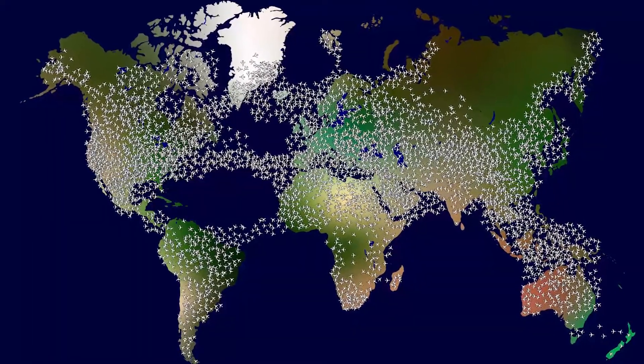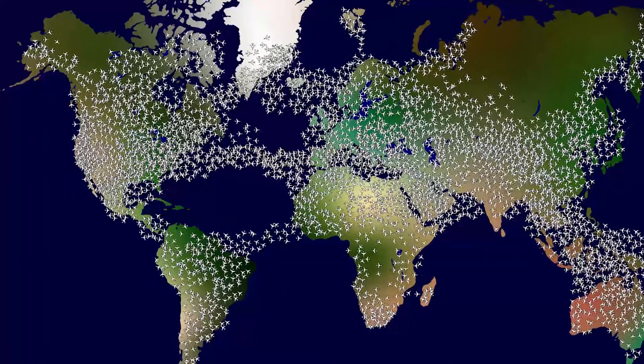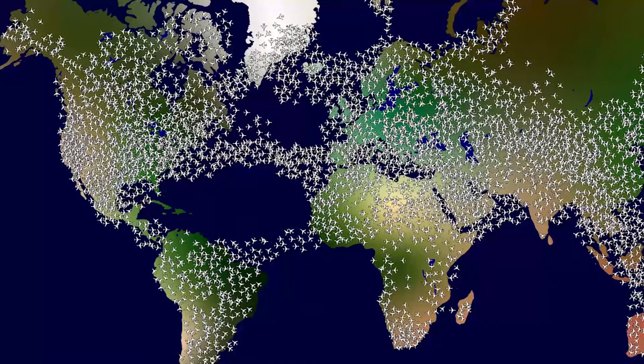While there are times when events have temporarily disrupted the number of aircraft in our skies, forecasts show an ever-increasing growth in air traffic. While a mid-air collision is a relatively rare event, near mid-air collisions occur more often than you may think.